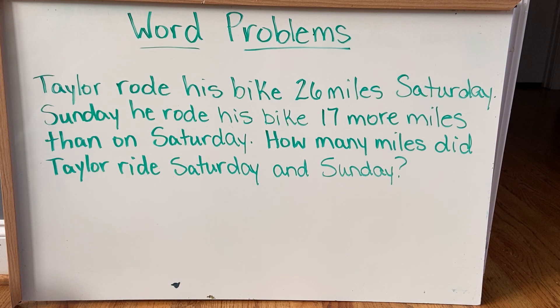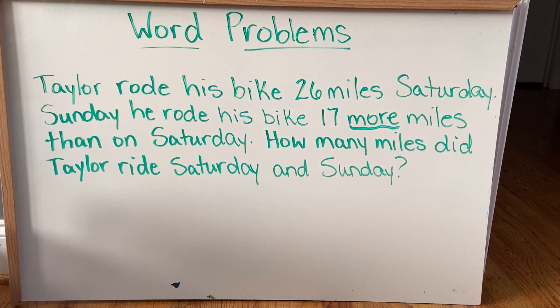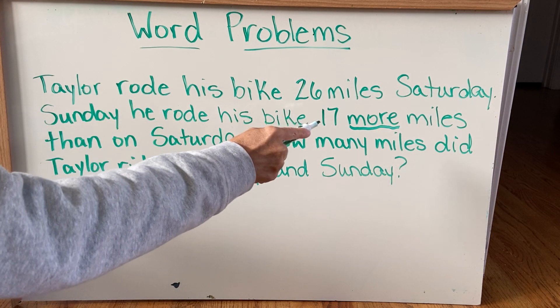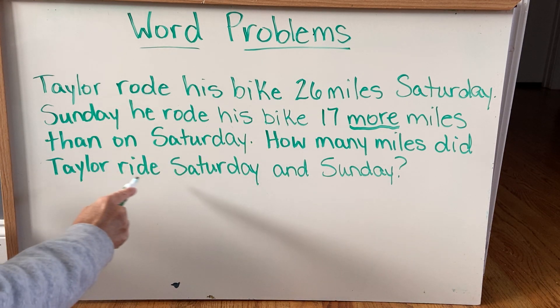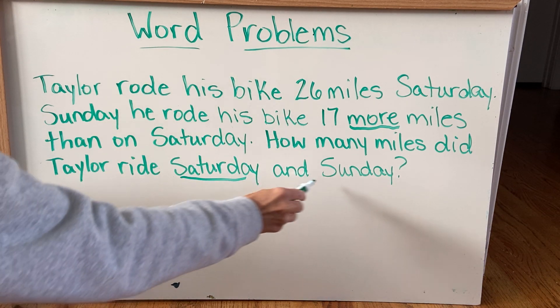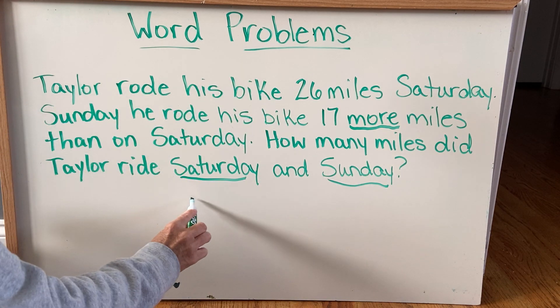Okay, let's take a look at word problems. Taylor rode his bike 26 miles Saturday. Sunday he rode his bike 17 more miles. 'More miles' — that's a clue that tells us we are adding. Sunday he rode his bike 17 more miles than on Saturday. How many miles did Taylor ride Saturday and Sunday? So we're adding both of those together.